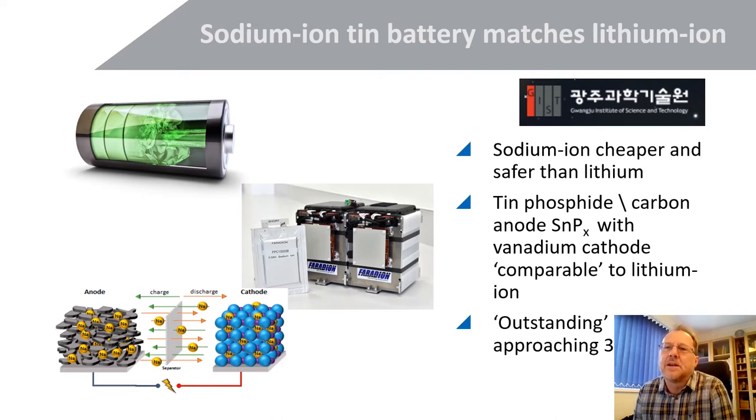Here is very recent research from a Korean university on sodium-ion batteries. As already noted, sodium-ion is cheaper and safer than lithium. This particular example uses a tin phosphide with a carbon anode and a vanadium cathode, and the important finding is that performance was comparable to lithium-ion — in fact, 'outstanding' is the quote. Also shown here is the Faradion battery, a UK-based organization promoting and advancing sodium-ion battery technology. This is certainly a very interesting space for TIN.